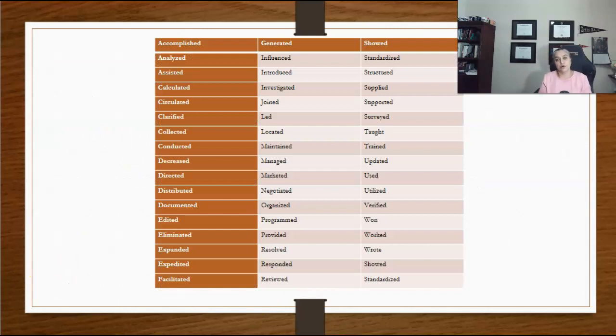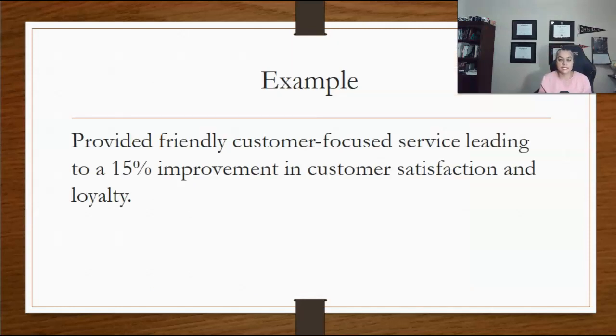Start your bullet with an action verb describing a skill or achievement. Here is a list of some commonly used action verbs. Follow the action verb with the details of that skill or achievement, then describe the positive impact of your achievement. For example: 'provided' — which is a verb — 'friendly, customer-focused service,' the details, 'leading to a 15% improvement in customer satisfaction and loyalty' — the results.